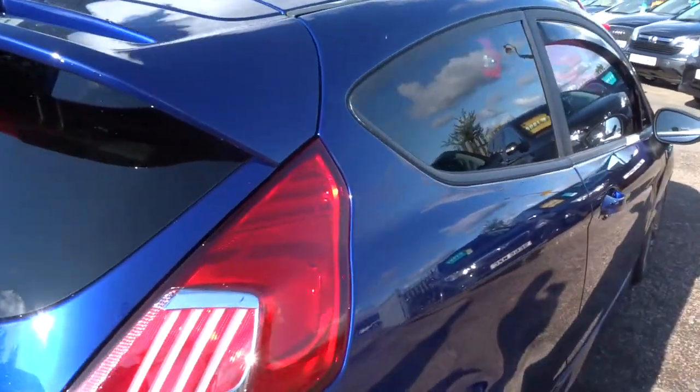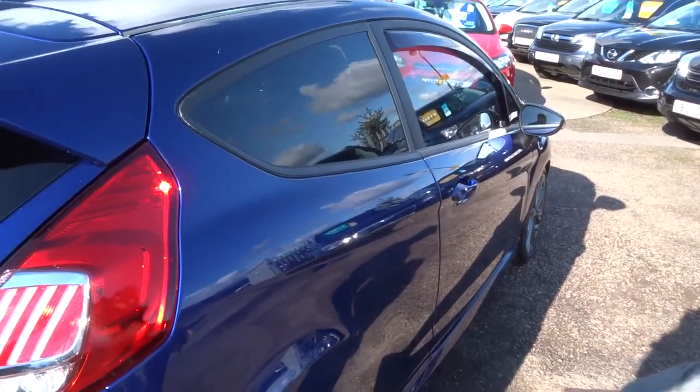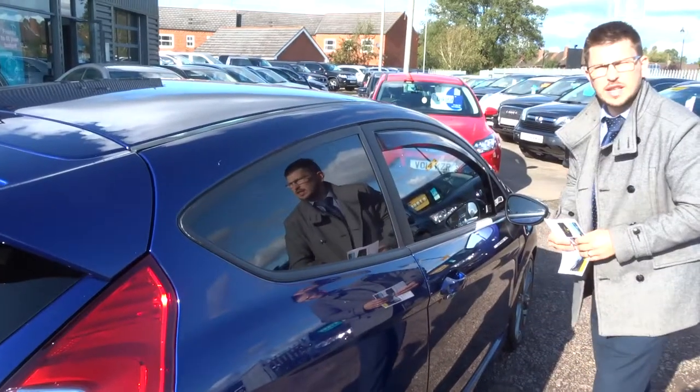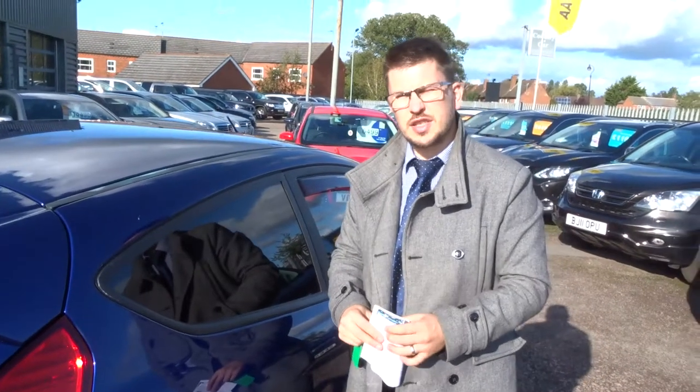If you're looking for finance, very competitive rates. Continental tyres as well, which is lovely to see. This car is obviously in beautiful condition. For the price, give us a call: 01926 267813. Thank you.